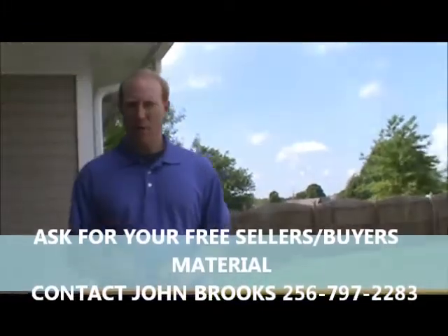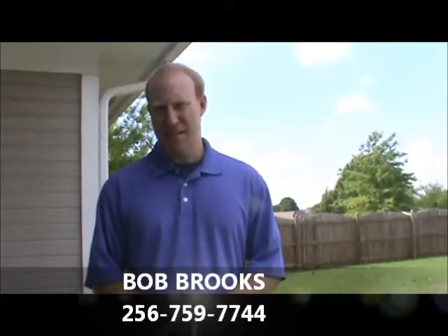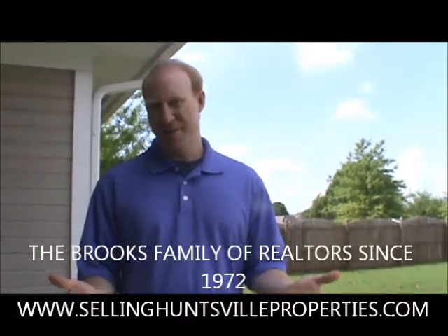For more information on our free buyer's tips, or if you're a seller looking to get today's top secret selling techniques to get your house sold for top dollar, feel free to call Bob Brooks at 256-759-7744. We're the Brooks Team, serving all your real estate needs since 1972. We look forward to hearing from you.